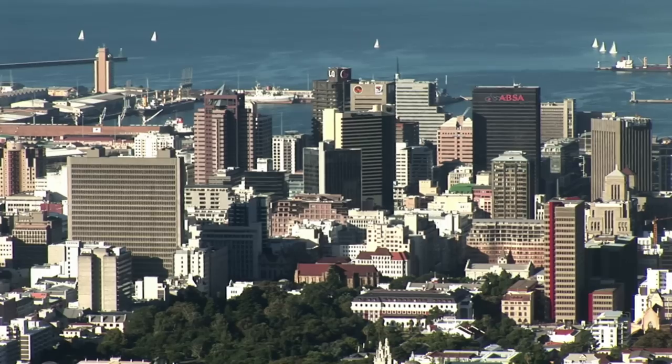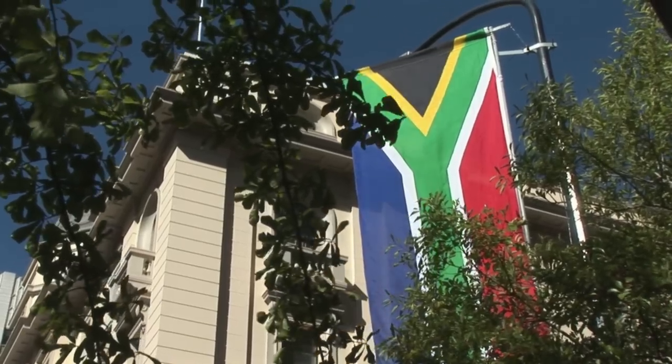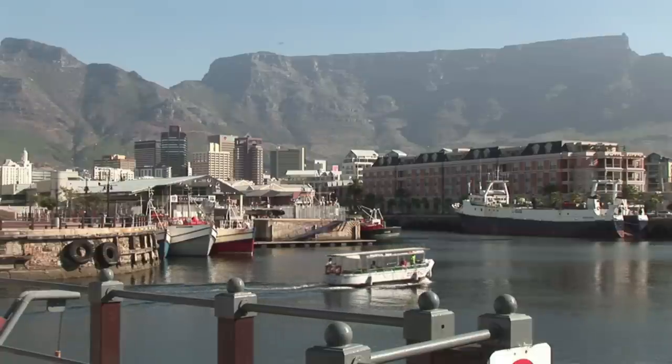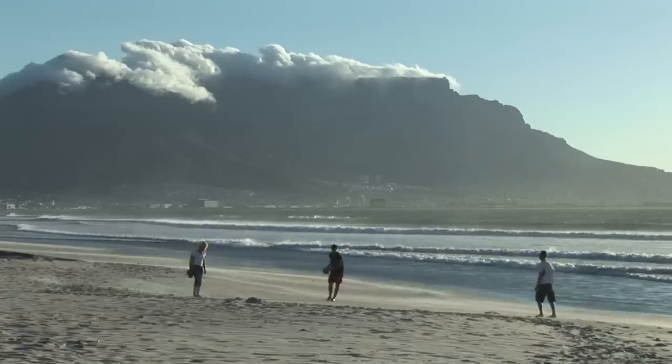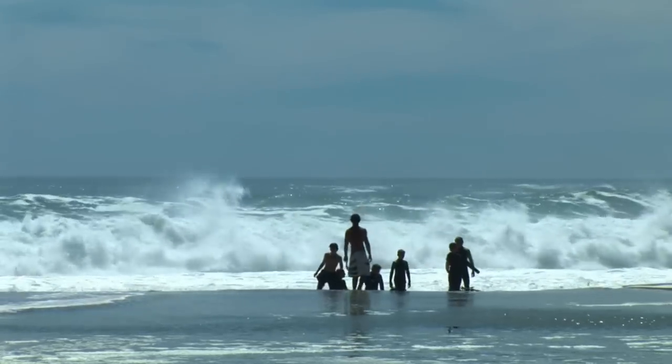At the very south of the continent, we reach the cosmopolitan city of Cape Town, South Africa. This is where the waves of the Atlantic and the Indian Ocean meet along endless beaches.